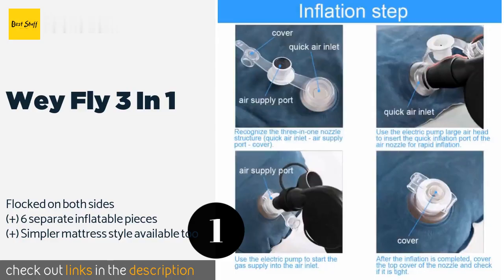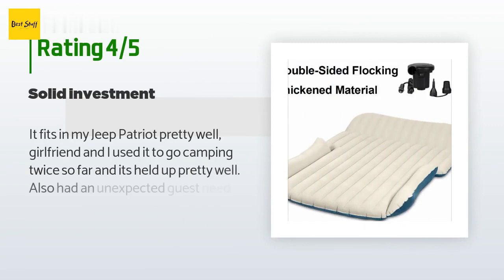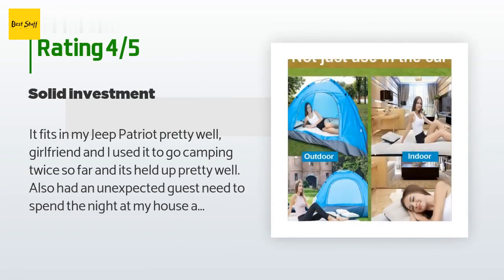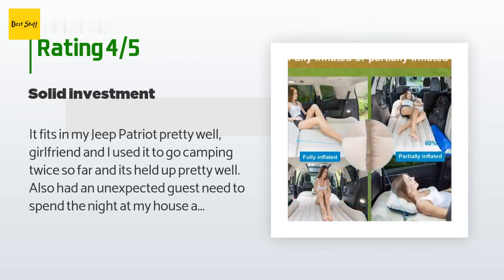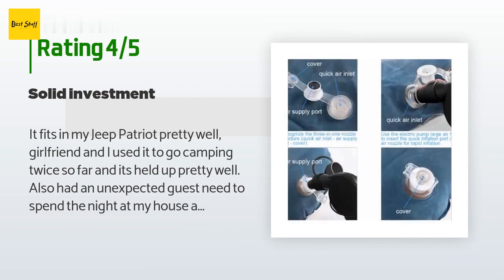This product has an average 4.4 stars from more than 268 customer reviews. A customer said: "It fits in my Jeep Patriot pretty well. My girlfriend and I used it to go camping twice so far and it's held up pretty well. Also had an unexpected guest need to spend the night at my house and I pumped up the air mattress from my Jeep."